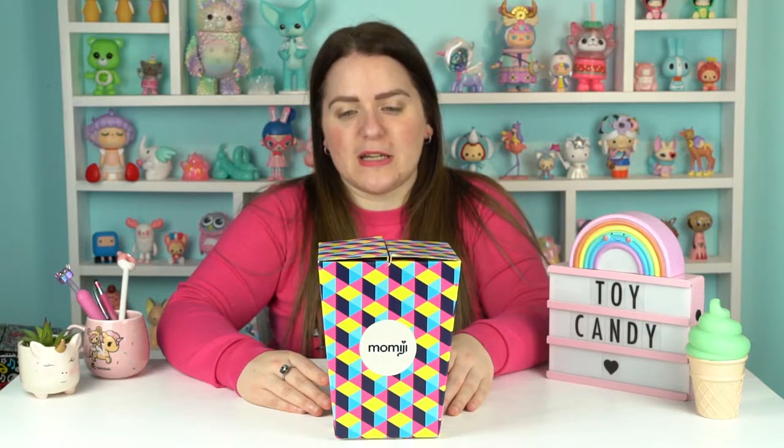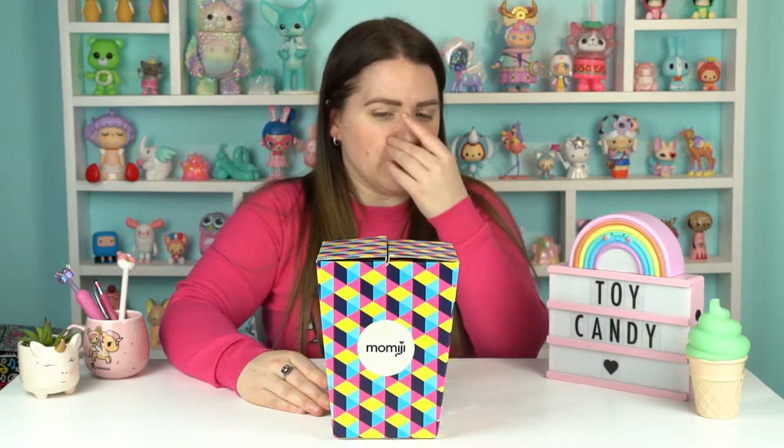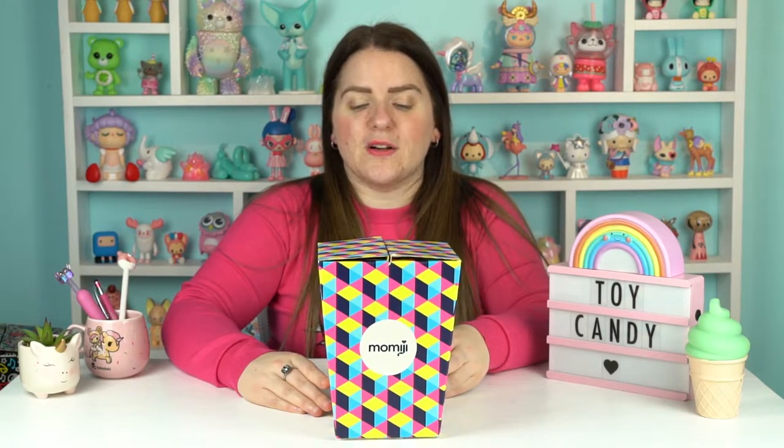Every year Mimiji release a larger-than-normal doll, sort of the largest size that they do, in the form of a range called Big Ideas, and they've been doing that since 2014. They're my absolute favourite Mimiji release — I absolutely adore big toys. So I thought I'd do a video of all of the Big Ideas releases because people seem to really enjoy seeing them. Let's not waste any time — let's kick off with the very first release from 2014, Emmeline.